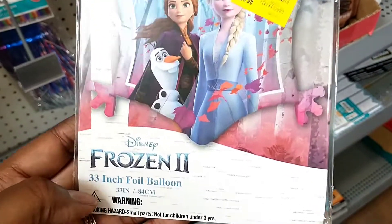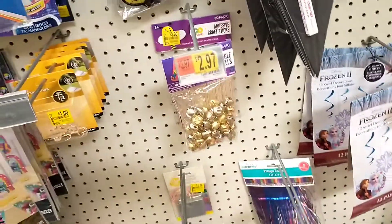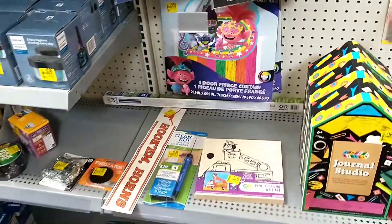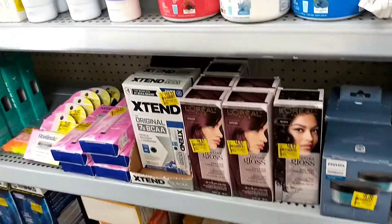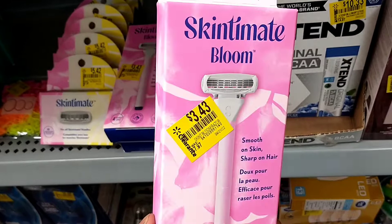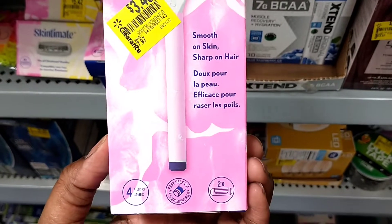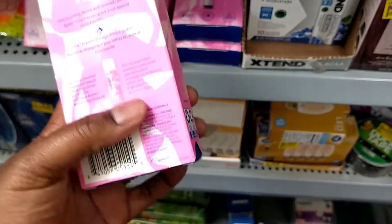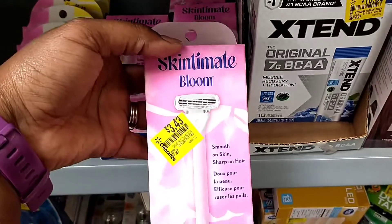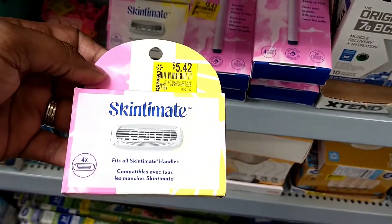From $5.98 down to $3, they've also got this Frozen 2 33-inch foil balloon. Do remember to hit the like button and subscribe if you haven't already. $7.97 down to $3.43 — it comes with two refills. And then in this refill pack, you get four refills, which was $7.97 down to $5.42 for the refill pack.